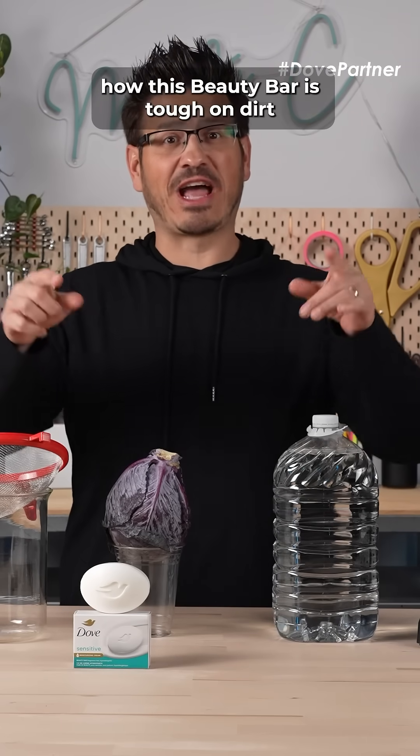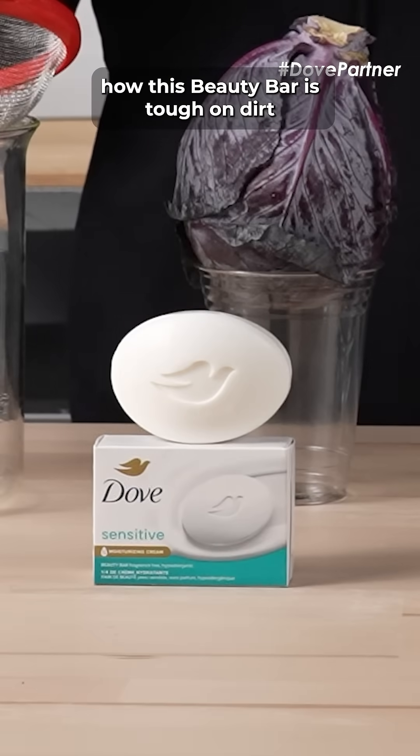It's Mr. C, and I've partnered with Dove to explore how this beauty bar is tough on dirt but gentle on skin.